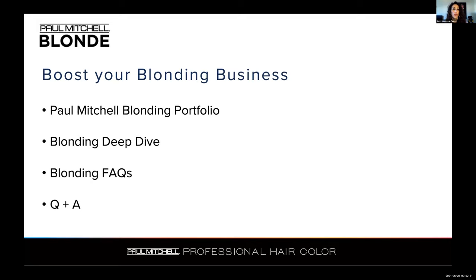We're going to be reviewing our Paul Mitchell Blonding portfolio, doing a bit of a blonding deep dive and getting into those frequently asked questions that Nikki and I get all the time on blonding. We're looking forward to working with everybody out there. If you have questions you want answers for, please use the chat, or we will have a Q&A live portion at the end of this training. So be sure to write down any questions as we work through this presentation. Let's go ahead and begin.